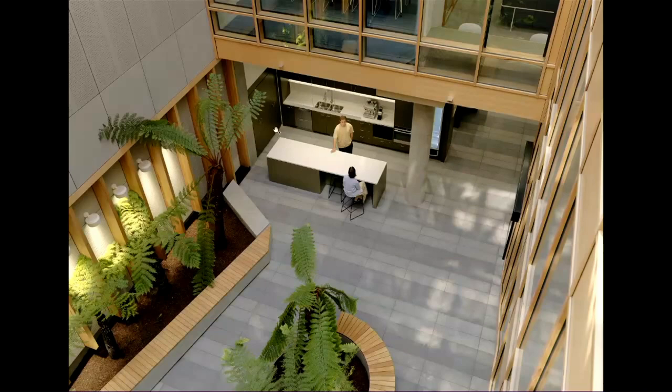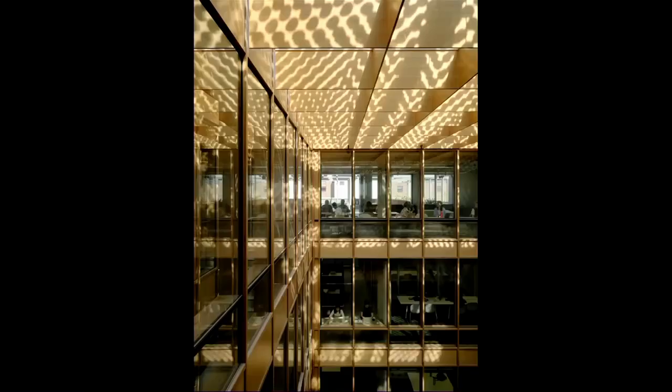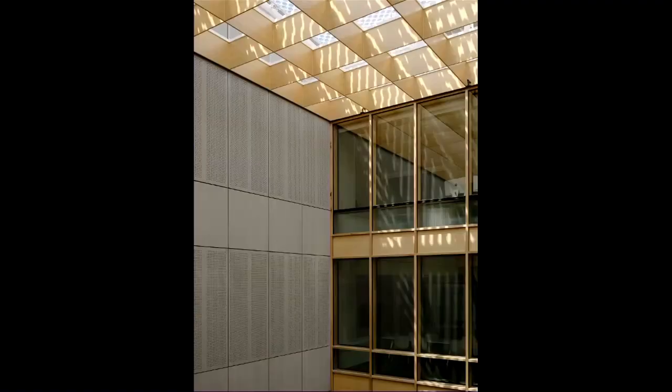The atrium base is open for community groups to use the cafe space and auditorium, so the ground plane is much more public. At the top, we've got an ETFE inflatable roof, which is much lighter structurally. The two layers can inflate and deflate because they've got dots printed on both sides, so you can really mediate the amount of sunlight that gets into the space. It works thermally beautifully.